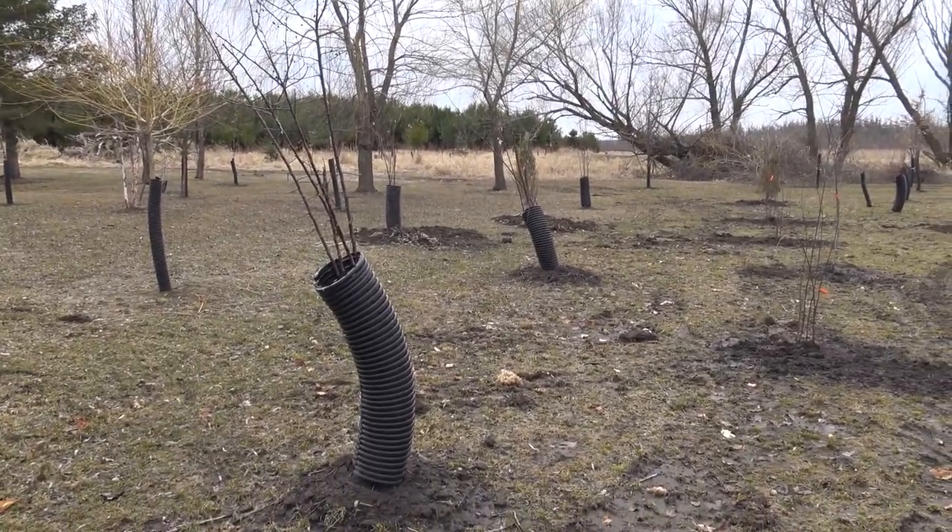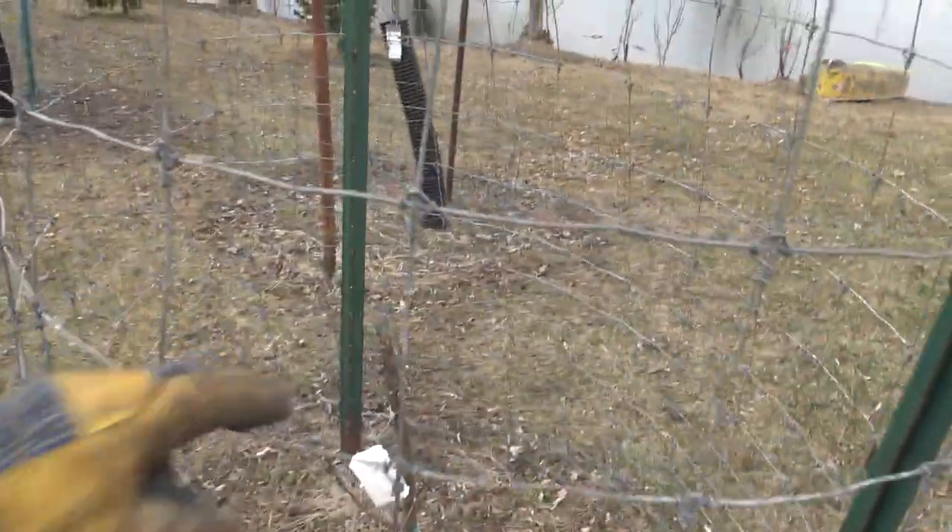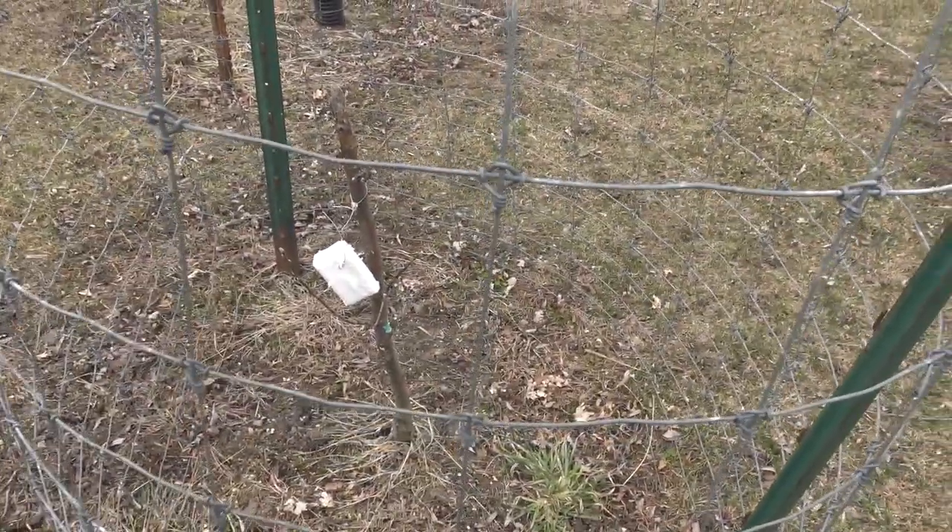I put tree guards on all of them. We got a lot of deer, we got a lot of rabbits, so that protects them against that. And of course you've always got this disease or that disease, but once that tree is strong and established and gets out of that shock — anytime you plant something, we plant a lot of bare root stuff, we plant a lot of potted stuff — once it gets out of that shock system, it takes typically about a year to two years for that to happen. Then the trees can pretty much take care of themselves.